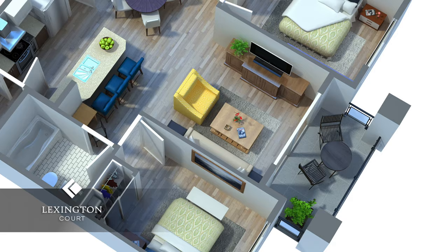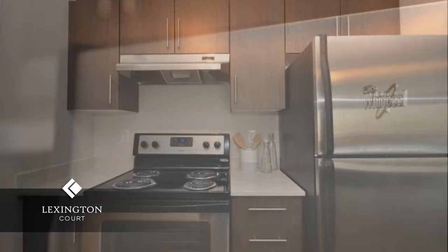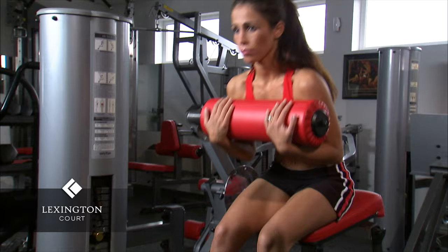Every apartment suite features air conditioning units and stainless steel appliances, including a refrigerator, an electric self-cleaning range, dishwasher, and a hood fan. Other amenities include elevators, underground parking, wheelchair access, a fitness room, a recreation room, storage, and visitor parking.